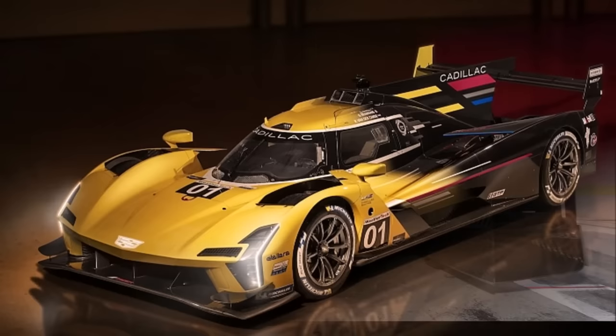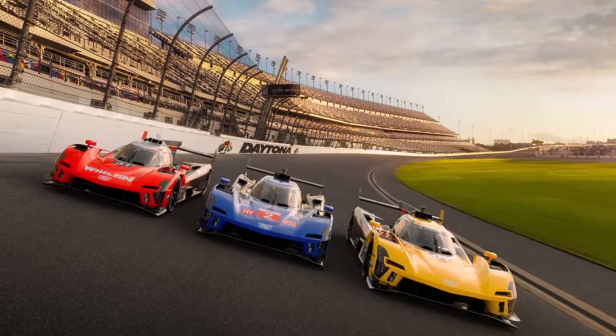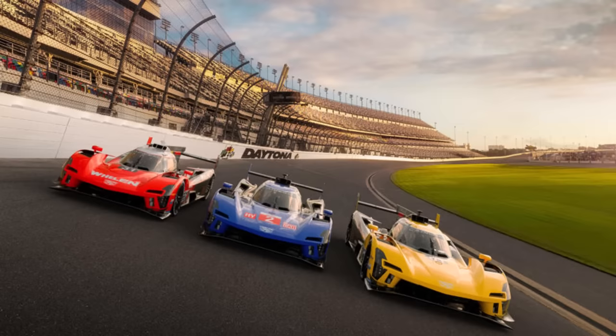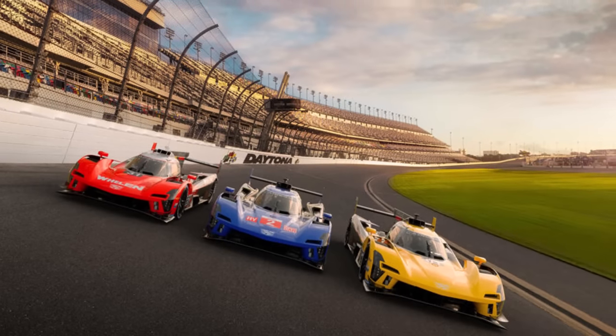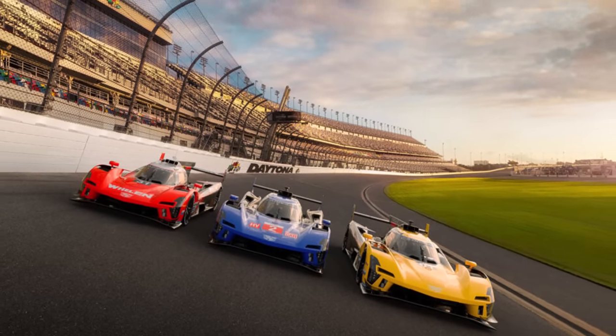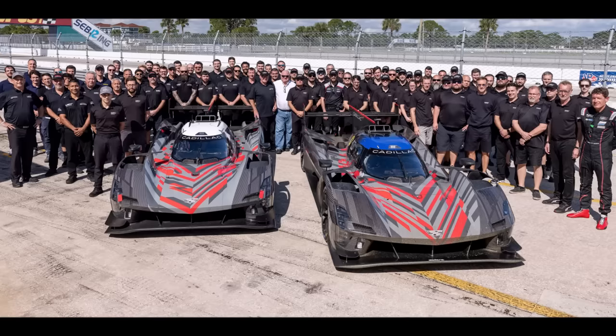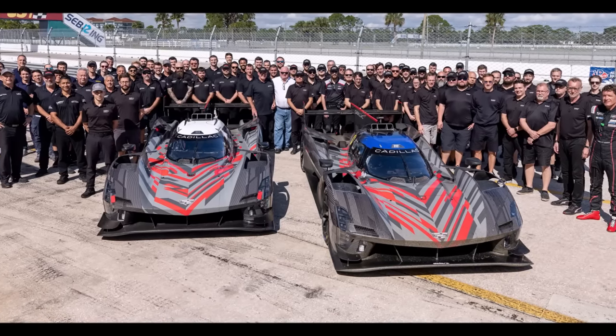So all in all, the Cadillac is a beautiful and the best sounding LMDH car. Because of its naturally aspirated engine, the car is a lot simpler than the competition, but they might lack some tools to get the most out of the BOP regulations. The simplicity could help them with reliability in endurance racing when competing against far more complex cars.